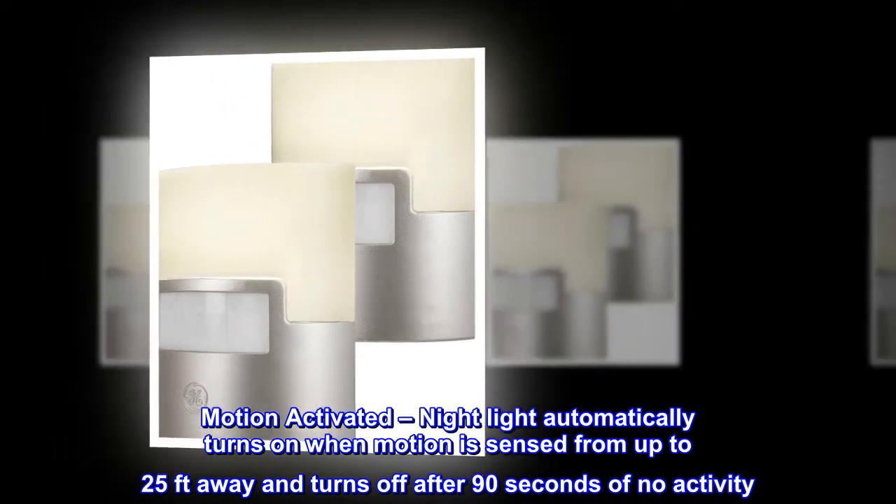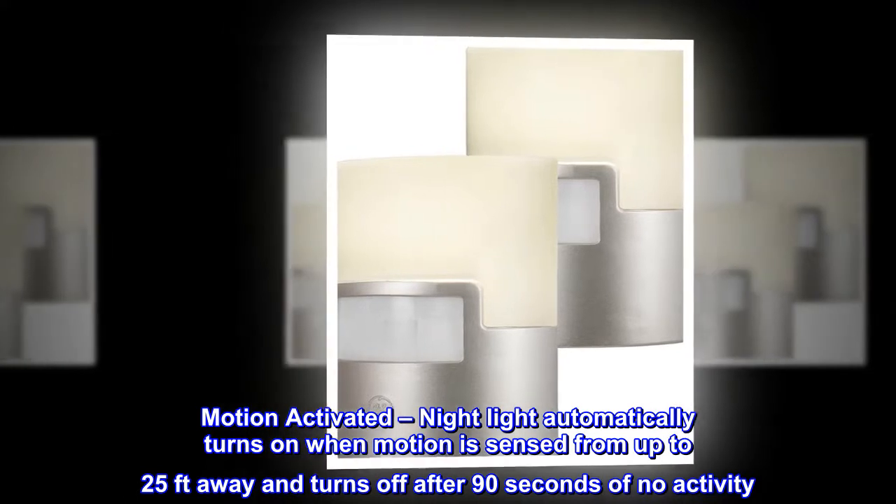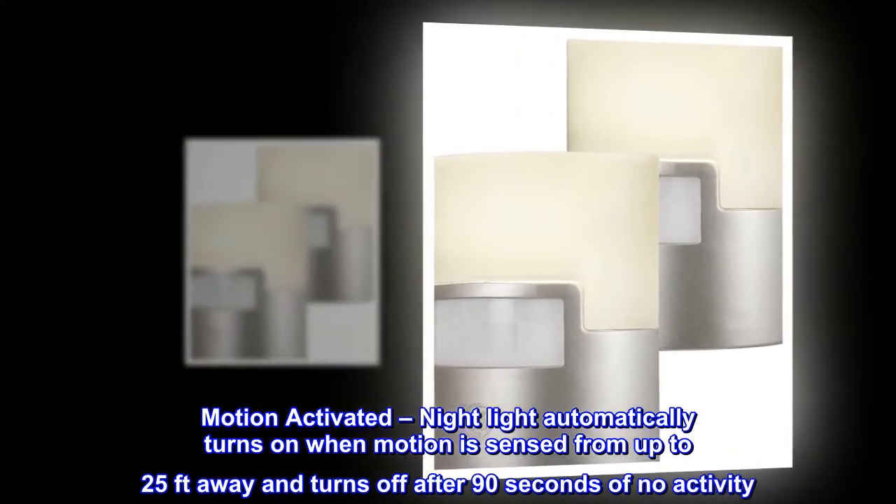Motion activated: nightlight automatically turns on when motion is sensed from up to 25 feet away and turns off after 90 seconds of no activity.